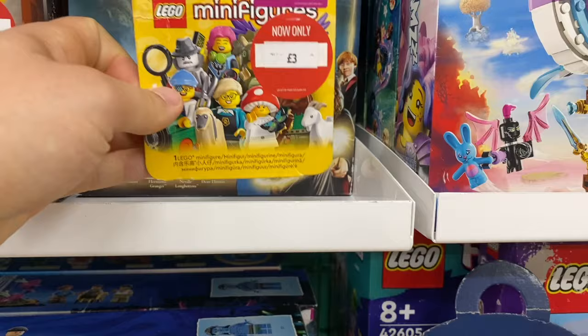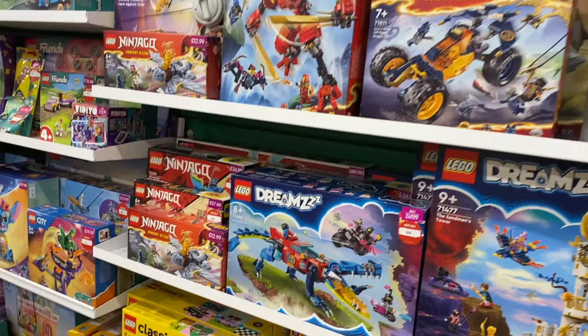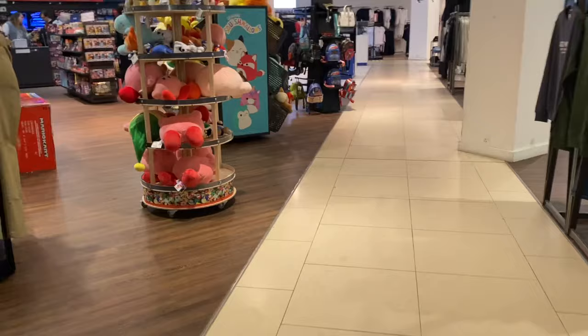I might use the scanner to check what minifigure that one is. Yeah, good deals here — I'm going to grab two of the Sonic sets. Maybe one of each — one for the Shadow minifigure because I absolutely love it. Shadow is my favorite Sonic character.